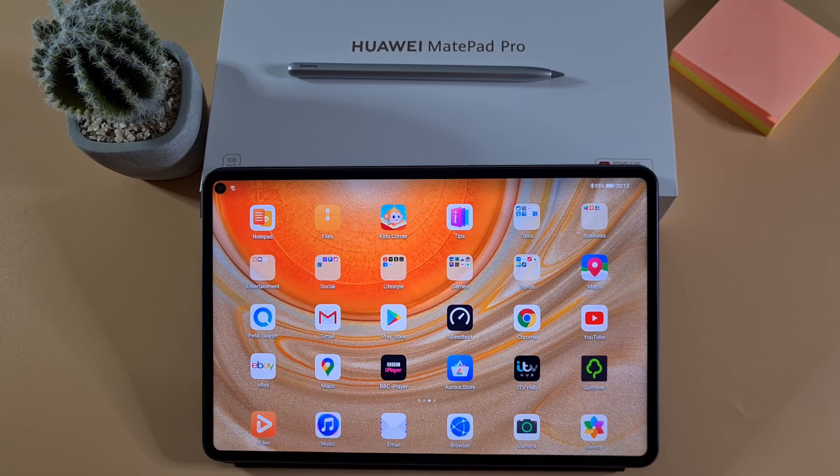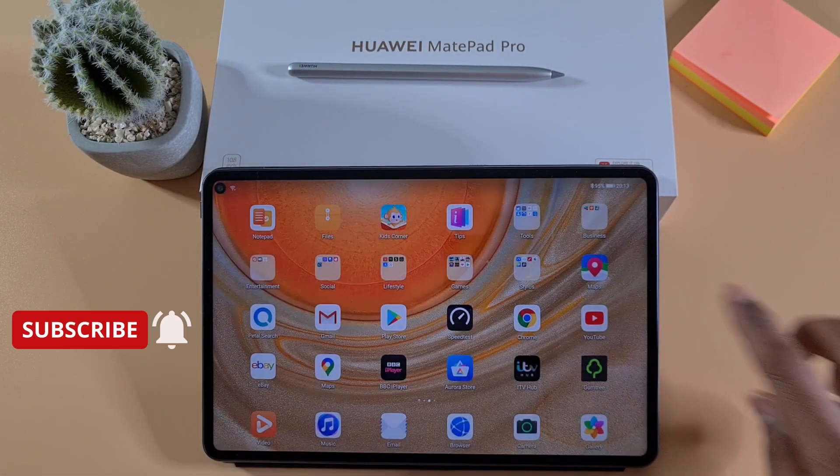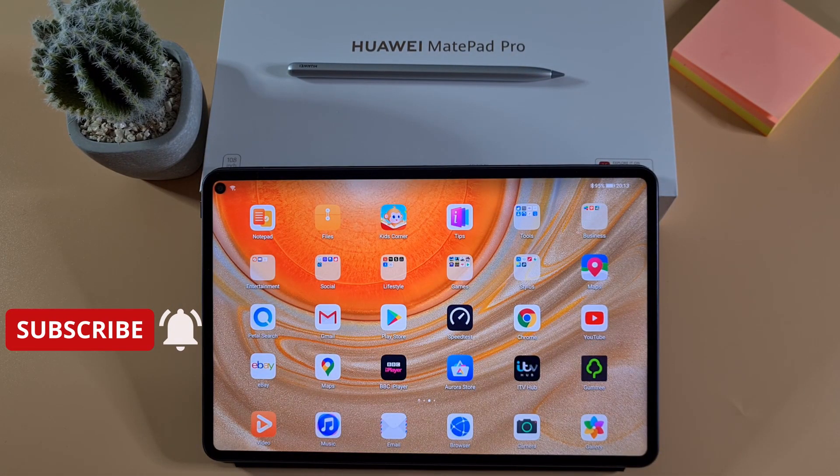If you enjoyed this video, please give it a thumbs up. And if you're new to my channel, don't forget to hit the subscribe button and enable notifications for my latest videos. Thank you for watching, stay safe, and I'll see you on the next one.